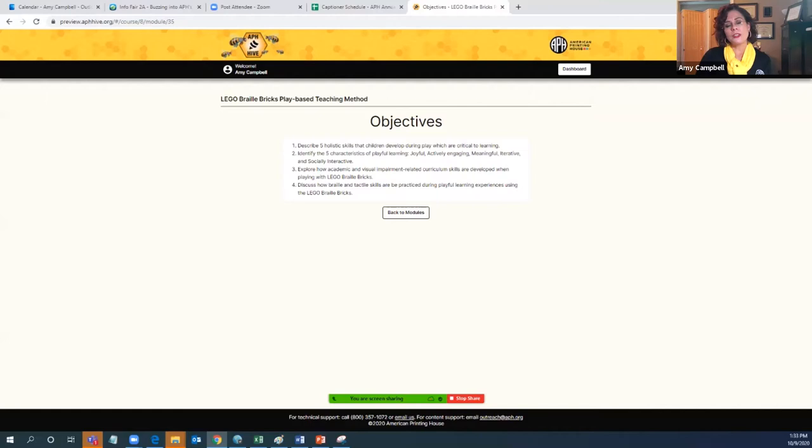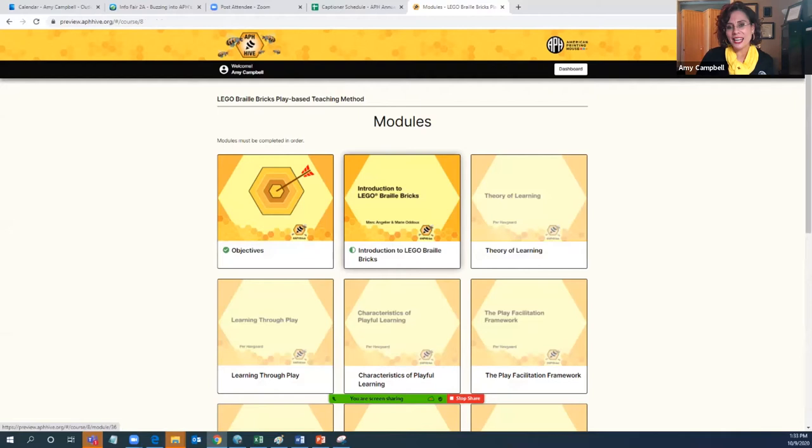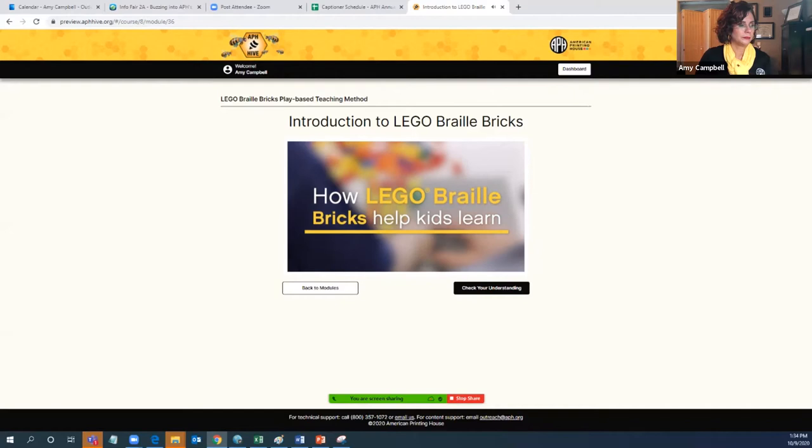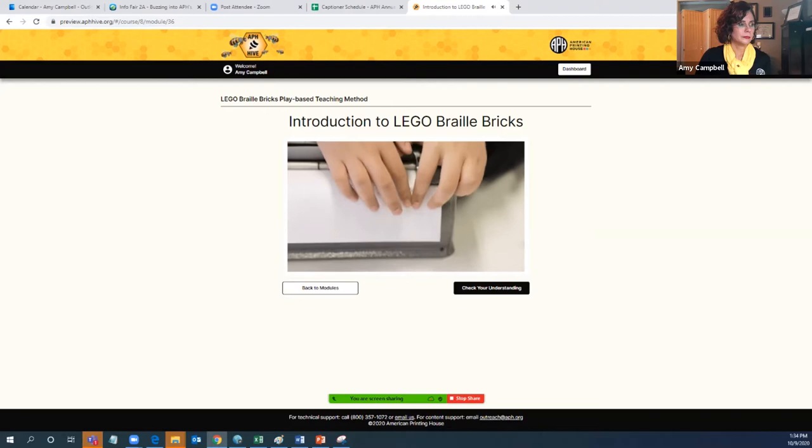Every single course begins with the module of objectives so that you know exactly what you're getting yourself into. I'm going to give you an idea of some of the video content and what it looks like. The very first module of the actual content is called Introduction to Lego Braille Bricks, and I'm going to play this for you now.